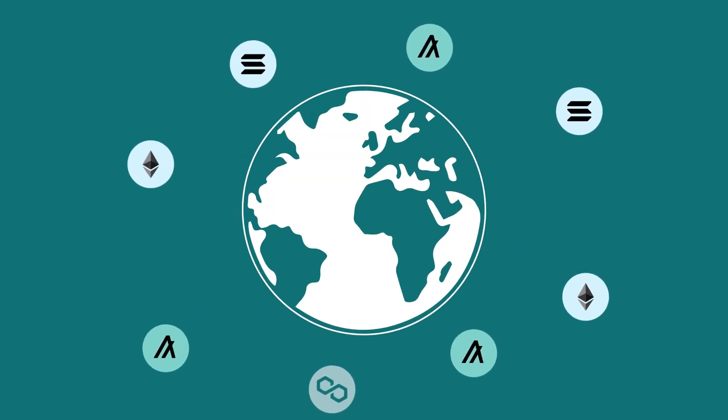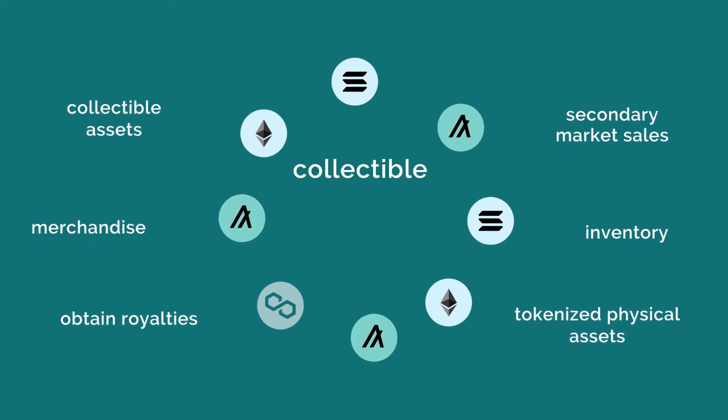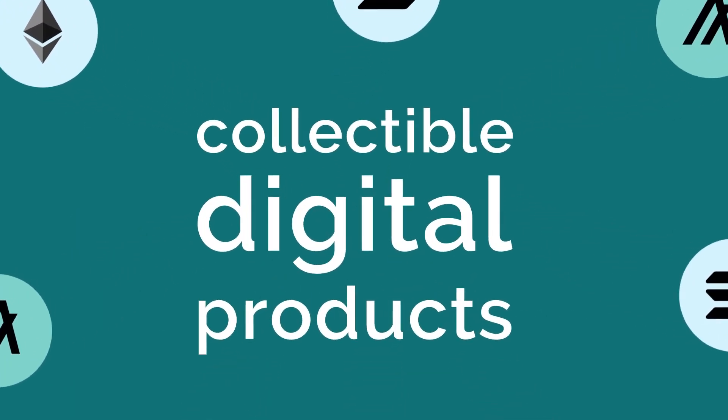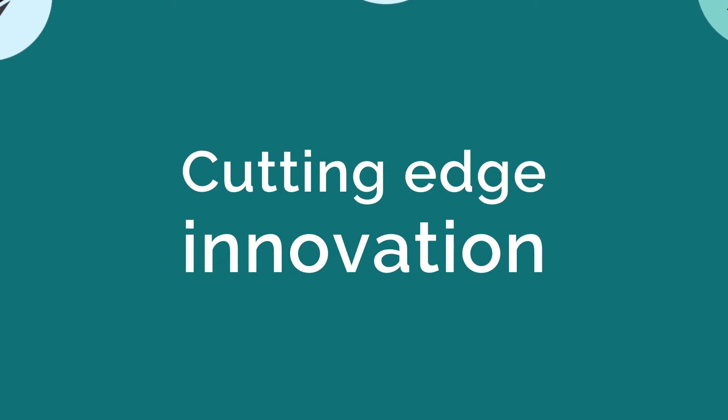NFTs are making a global impact by introducing an entirely new asset class of collectible digital products. At SmartSeal, we believe the impact goes far beyond that of digital artwork. We are in a new era of cutting-edge innovation across many sectors.